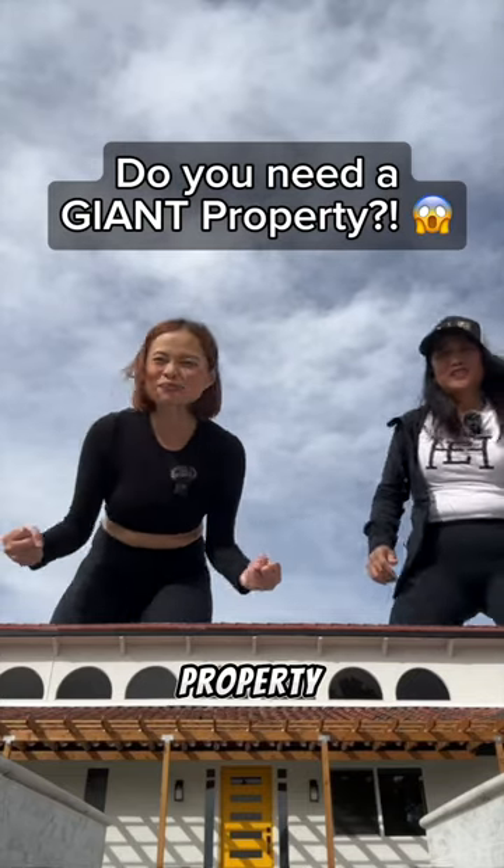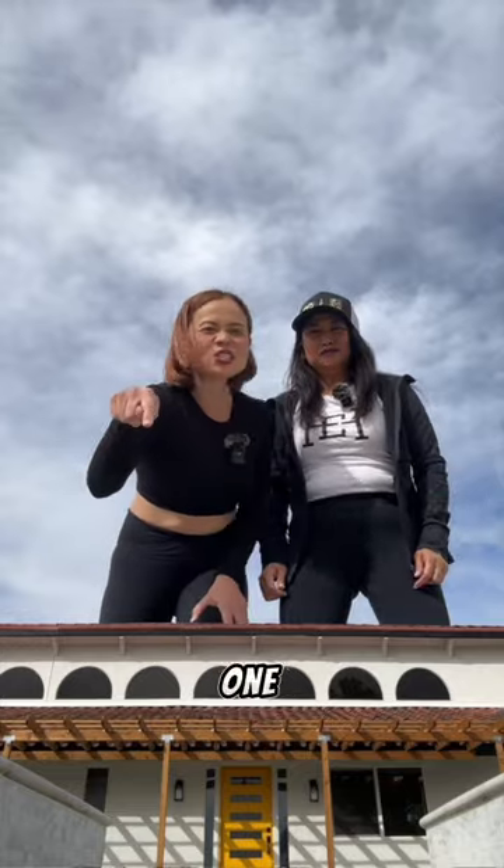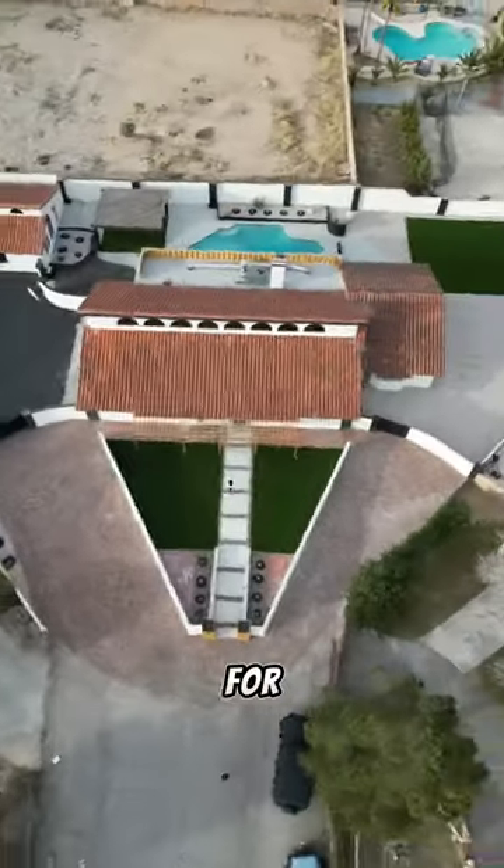Do you need a giant property? I want a giant property! Then you need a tour of this one! Let's go! Stick around for all the surprises.